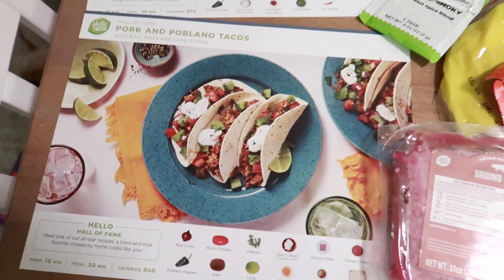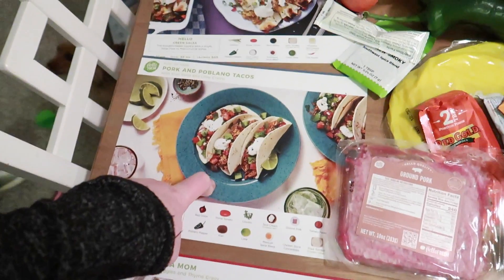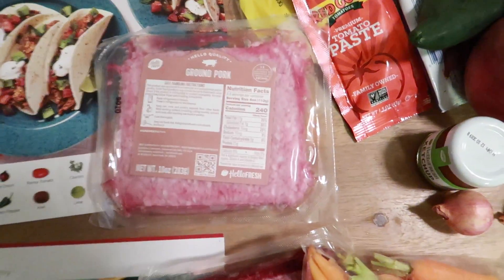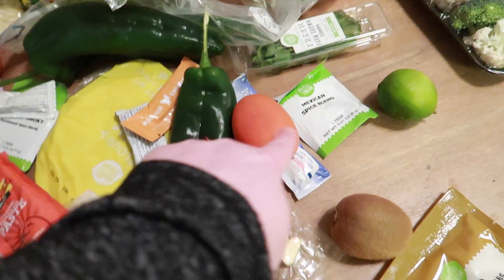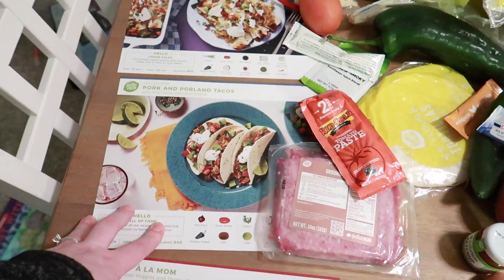This is also one of our favorites — the pork and poblano tacos. We both like that one. We'll just sub our low carb wraps for the tortillas, and then the kids will eat their tortillas. Everything else is low carb, and I love the ground pork in there. It has ground pork, tomato paste, poblano peppers, onions, kiwi — Lucy will like eating that — the spices, sour cream, and lime. That's all for the pork and poblano tacos.